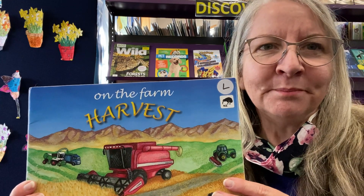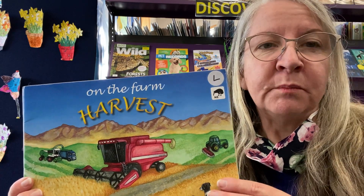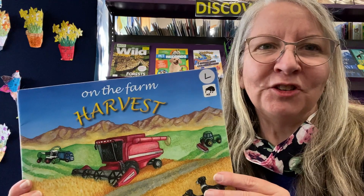Welcome back to Storytimes with Clutha District Libraries. I'm Raewyn and I'm going to read On the Farm Harvest. It's written by Jamie and Lee Lamb, by Lee Lamb Publishing.